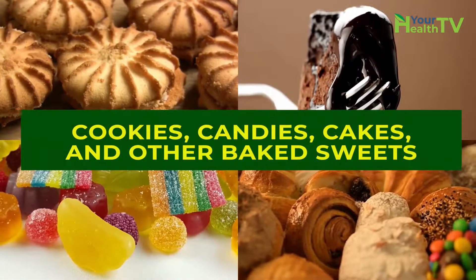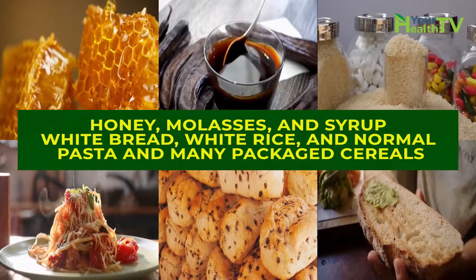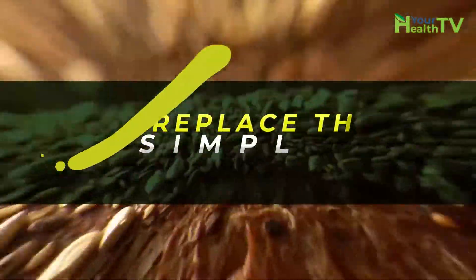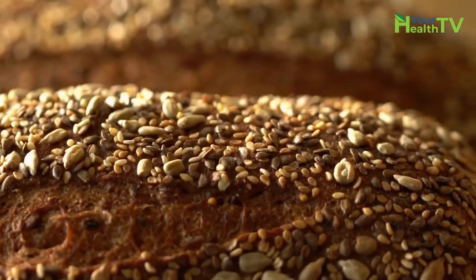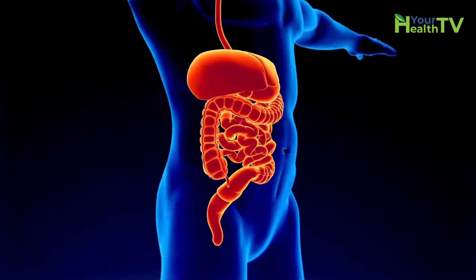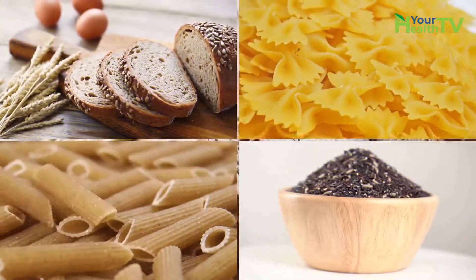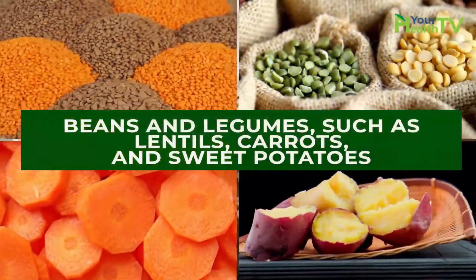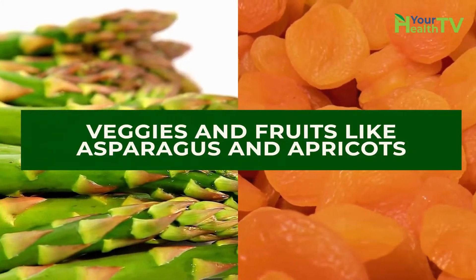Foods to avoid include cookies, candies, cakes, and other baked sweets; honey, molasses, and syrup; white bread, white rice, normal pasta; and many packaged cereals. Replace simple carbs with complex carbs. Complex carbohydrates are full of fiber and other nutrients and get digested far slower. Examples of complex carbs include whole-grain bread, whole-grain pasta, brown rice, beans and legumes such as lentils, carrots, sweet potatoes, and veggies and fruits like asparagus and apricots.